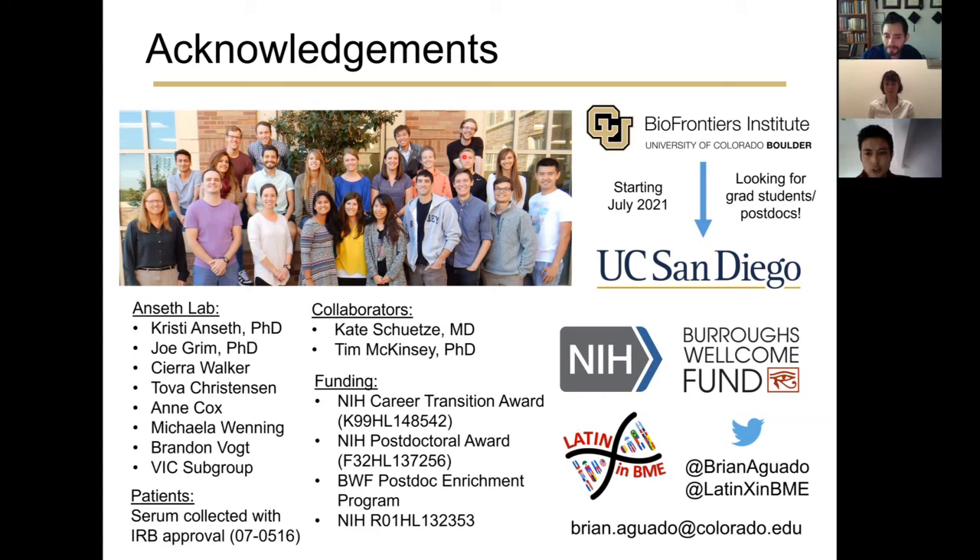Q&A: Did VICs grow on the PEG hydrogels as a monolayer or did they infiltrate? We cultured these cells in two dimensions directly on the hydrogel surface. There is a graduate student interested in culturing VICs in three dimensions, and we observe differential effects based on dimensionality. An interesting question is whether 3D models might serve as a more accurate mimic of valvular tissue when treated with serum factors, potentially leading to more physiologically relevant models of disease.